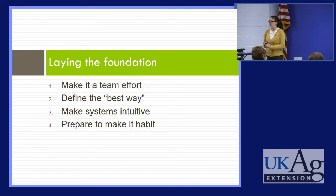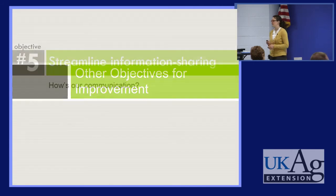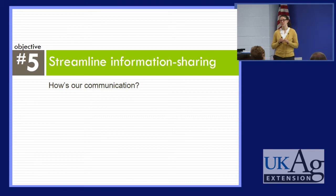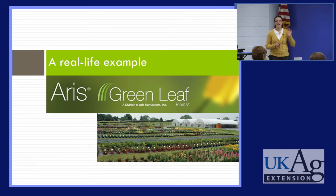So that was laying the foundation: make it a team effort and get everybody involved; define a clear system; make the system intuitive so it's easy to follow; and prepare to make it a habit so it can be sustained. Moving forward, maybe it's our communication — how is our team communication? Poor communication methods can lead to misunderstandings, mistakes, rework, time lost waiting for instructions, and ultimately dissatisfied customers. Here's an example from Greenleaf Plants in Lancaster, Pennsylvania — they are really on top of implementing lean and increasing efficiency in their operations.